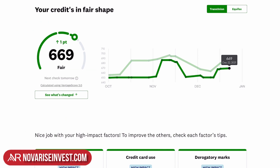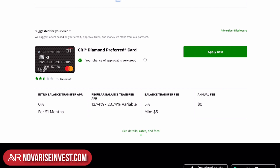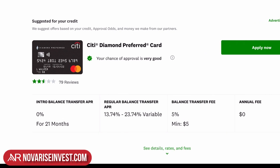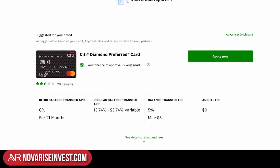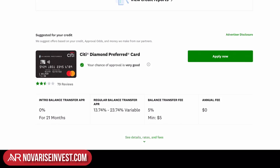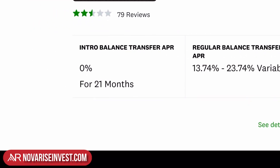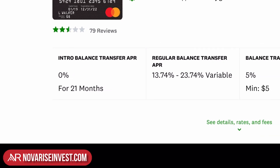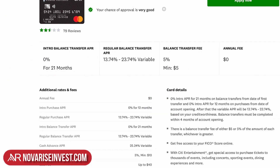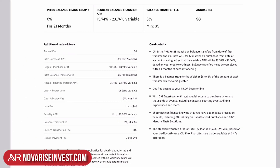Coming back to the main page and scrolling down to show you what else you can get out of Credit Karma — there are offers right here. Depending on your credit profile, Credit Karma will make recommendations for credit cards you can apply for. If you're in the market looking for a good credit card but don't know where to start, this is the resource. Here's the Citi Diamond Preferred card with very good approval odds — it has a promotional 0% APR balance transfer, and expanding it tells you everything you need to know.